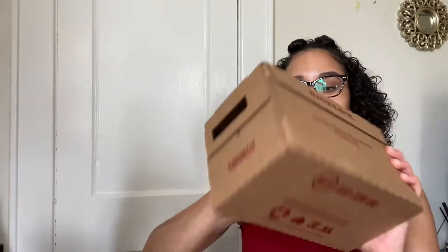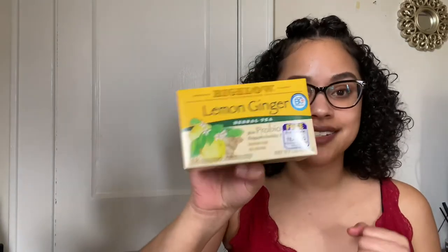I have two more things to show you — I didn't want to make this video super long. So I got this box: this is my favorite tea ever to drink. This is the Bigelow lemon and ginger tea. The good thing about this is that the tea has probiotics in it — I haven't seen any other tea that has probiotics in it. School me in the comments down below if you know some other ones that do.